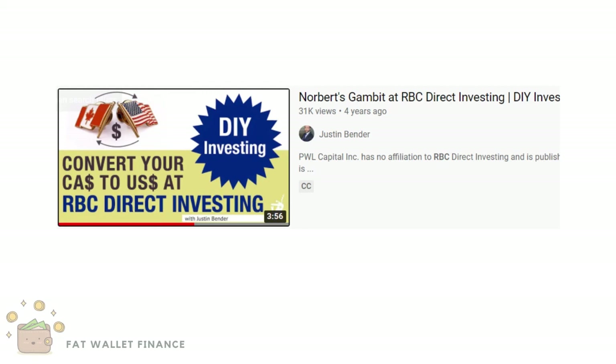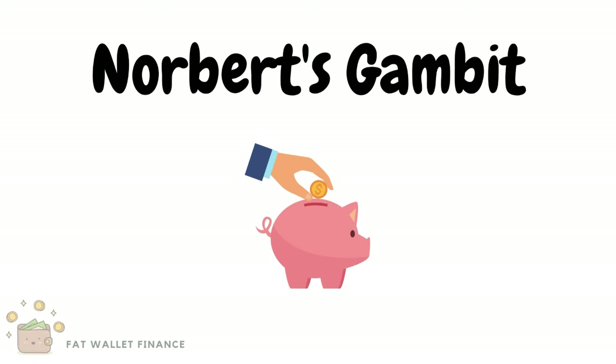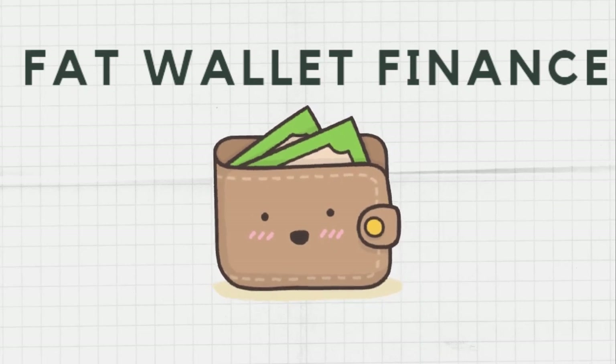I have provided the link in the description below. In summary, Norbert's Gambit is a neat little trick that you can use to save tons of money when converting Canadian to US dollars. It's easy to execute and in the long run can save you tons of money on exchange fees. Thanks so much for watching. Hope you found this helpful. If you enjoyed this video, leave a like, comment, or subscribe and I'll see you next time.